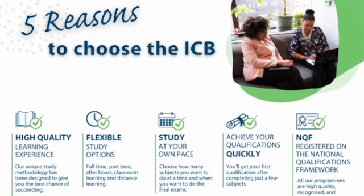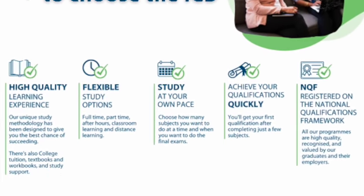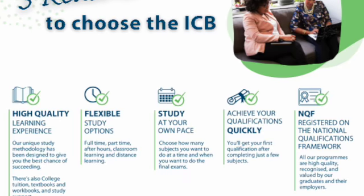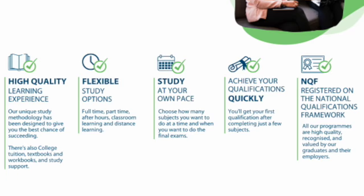Moving on to page four: high quality learning experience, flexible, with many different ways of studying — from classroom to part-time to distance learning to weekend learning. Study at your own pace. That links to the many exam opportunities we'll get to a little later. Every level that you pass, you get a certificate. You do four subjects, get a certificate; do four more subjects, get another certificate. I like that model because you get rewarded for your work in bite-sized pieces.